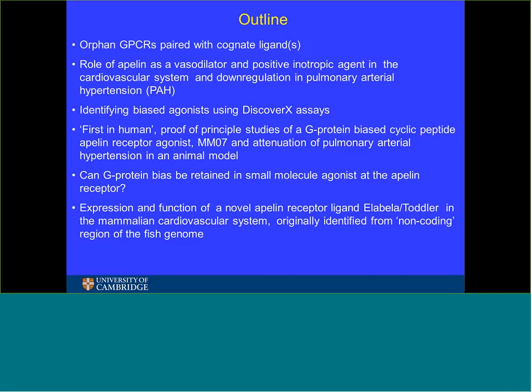I'm going to talk about our strategy for translating orphan G-protein coupled receptors recently paired with their cognate ligands into the clinic, illustrated using the role of apelin — a potent vasodilator that increases blood flow through vessels — as well as a positive inotropic agent that increases the force of cardiac contraction. This peptide is downregulated in pulmonary arterial hypertension. I'll also describe a new apelin receptor ligand called elabela or toddler in the mammalian cardiovascular system.